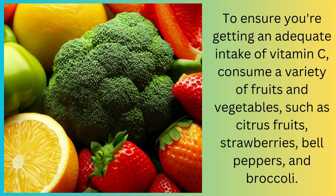To ensure you're getting an adequate intake of vitamin C, consume a variety of fruits and vegetables such as citrus fruits, strawberries, bell peppers, and broccoli.